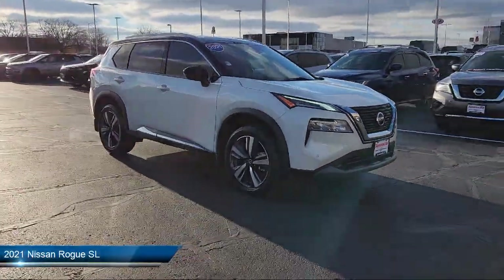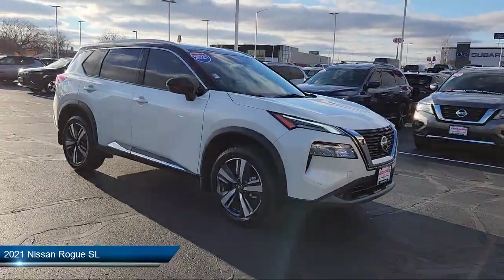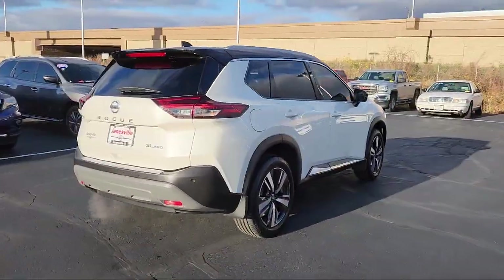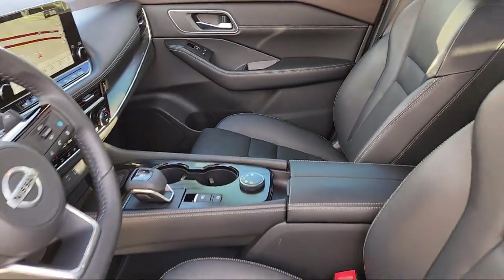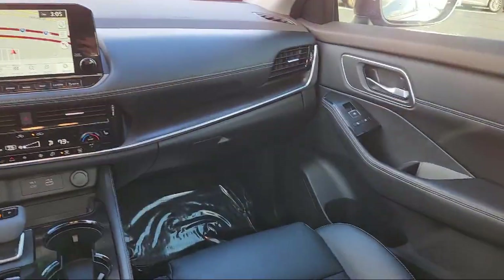It comes equipped with smart device integration, front collision mitigation, blind spot monitor, auxiliary audio input, heated front seats, hands-free liftgate, rear collision mitigation, cruise control steering assist, driver monitoring, leather steering wheel with auto tilt-away, and has less than 30,000 miles on the odometer.